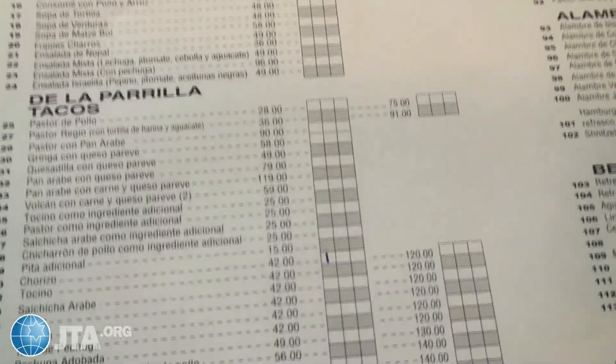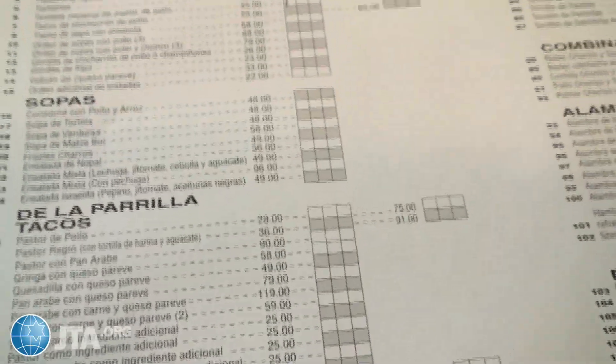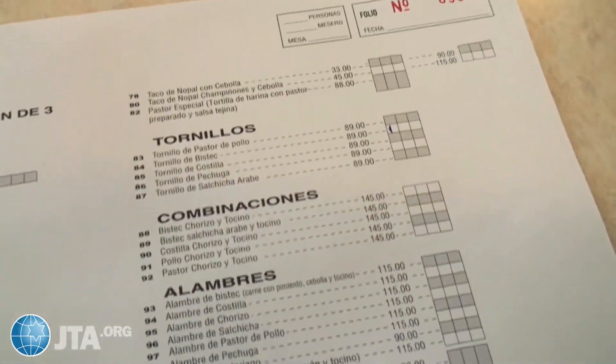I'm trying to order some Mexican kosher food off this menu. It's proving to be a little bit difficult — I'm not sure what any of this stuff is. So I am just filling it in. I know everything's kosher, so don't worry they're going to give me anything crazy. We'll see what happens.